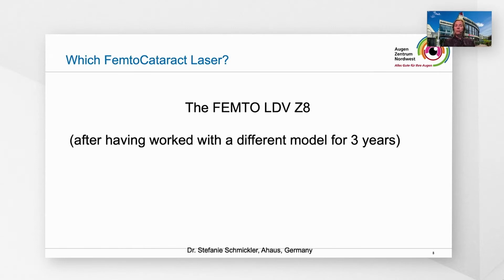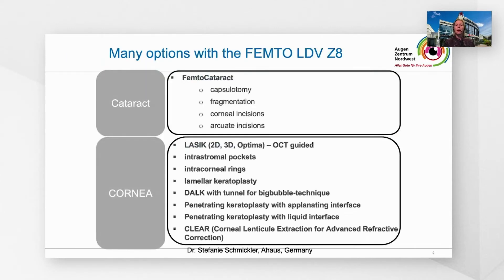Which femtocataract laser? I have the femto LDU Z8, after having worked with a different model for over three years before. Why do I prefer the femto Z8? It's the different possibilities and opportunities offered by this femto laser. For femto cataract, I have the capsulotomy, the fragmentation, the corneal incisions — which are fantastic — and the arcuate incisions.